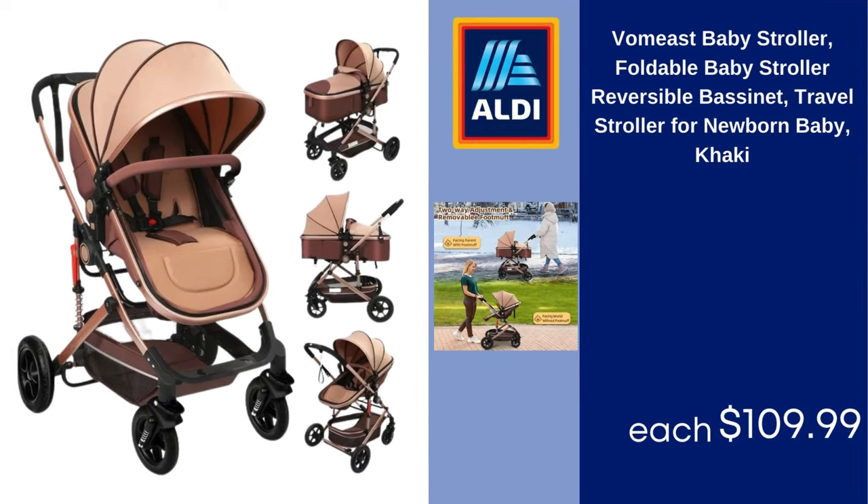Vomiast baby stroller, foldable baby stroller, reversible bassinet, travel stroller for newborn baby, khaki. $109.99.